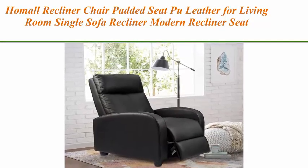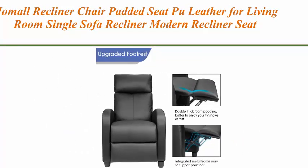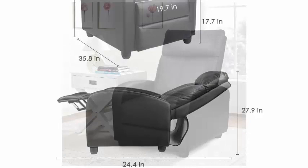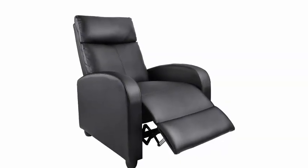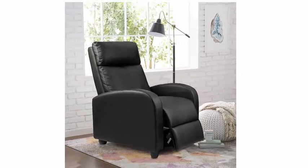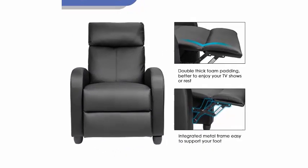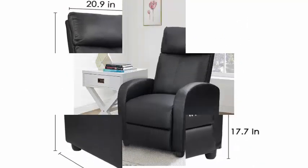Top five: Hummel recliner chair, padded seat, PU leather for living room, single sofa recliner, modern recliner seat, club chair, home theater seating in black. High quality PU leather — comfortable, skin-friendly and easily cleaned, high-density thicker sponge with high resilience and high permeability. Adjustable recliner — can be used in three positions from 90 to 180 degrees, suitable for gaming, working, watching movies, and napping. Upgraded footrest with highly durable steel frame and thicker foam padding for better enjoyment of TV shows or rest.